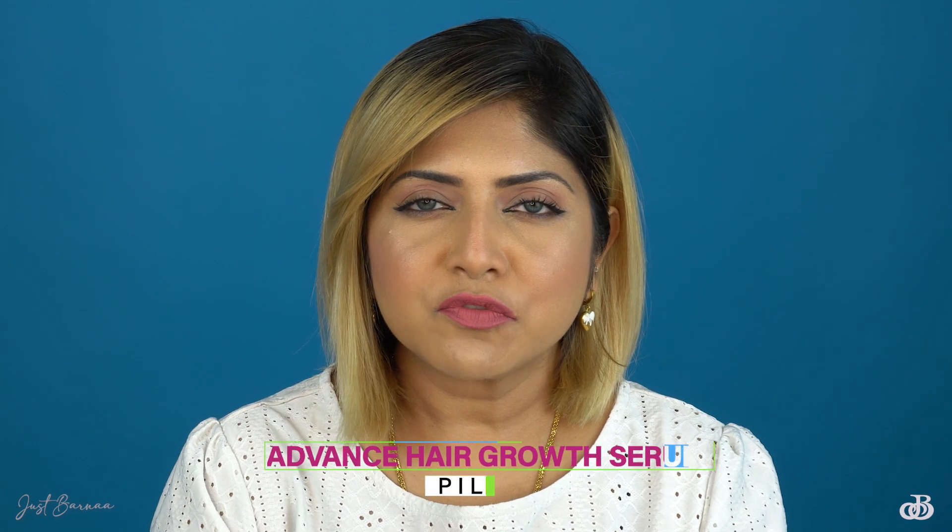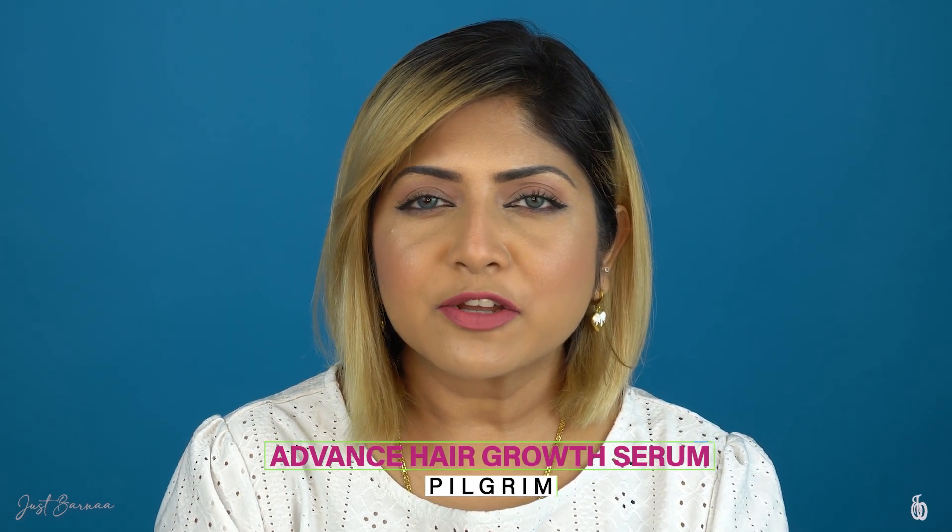This video is going to be very interesting because I'm going to review the Advanced Hair Growth Serum from Pilgrim. Pilgrim's Advanced Hair Growth Serum contains three percent Redensyl and four percent Anagain.